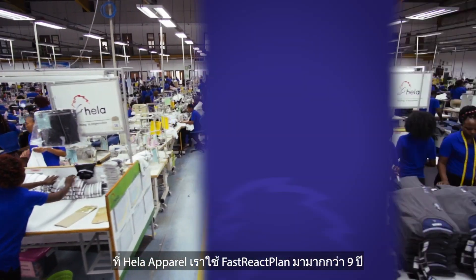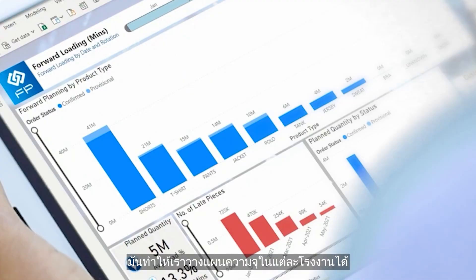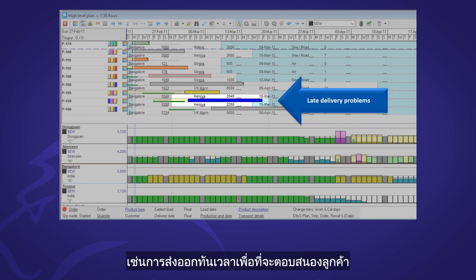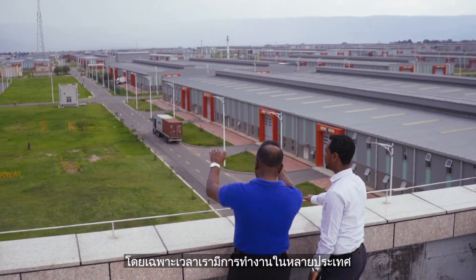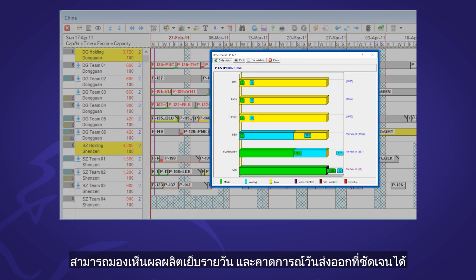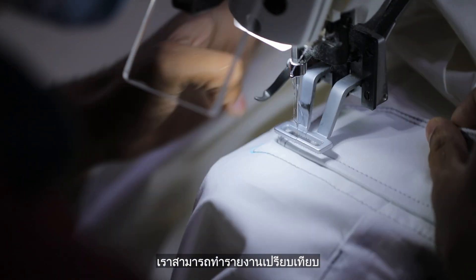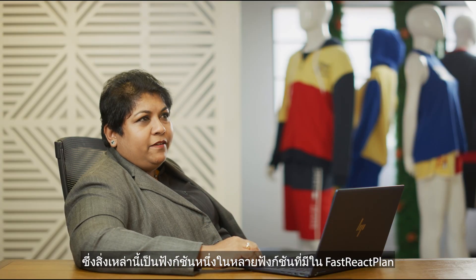Hela Apparel Holdings has been using FastReact Plan for about nine years. Having the functionality provided by FastReact Plan, we are able to accurately plan our capacity across our production sites, and by doing so, we are able to understand key metrics such as on-time delivery to meet the customer demands. Planning is the heart of our manufacturing business, especially when we have multiple operations in multiple countries and locations. With FastReact Plan, we are able to see the plan visually and see the daily production status and understand how an order is going to be delivered. If there are any issues, if there are any delays, we are able to compare our productivity and see whether our plan versus actuals have been met. It's one of the key features that we do have from FastReact.